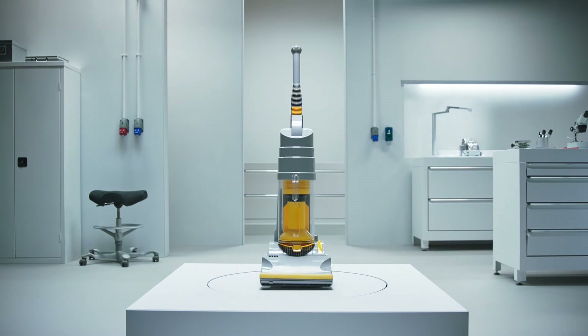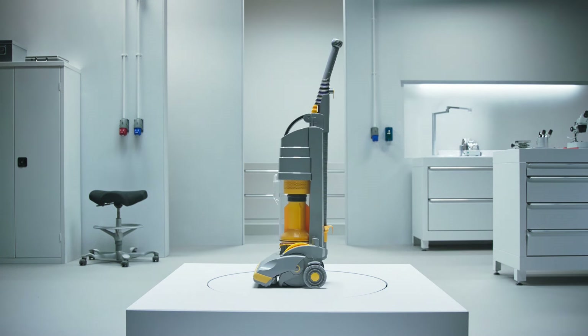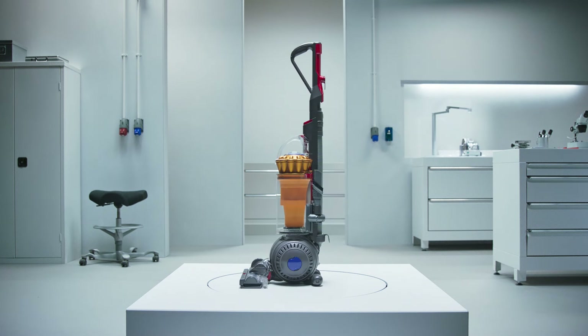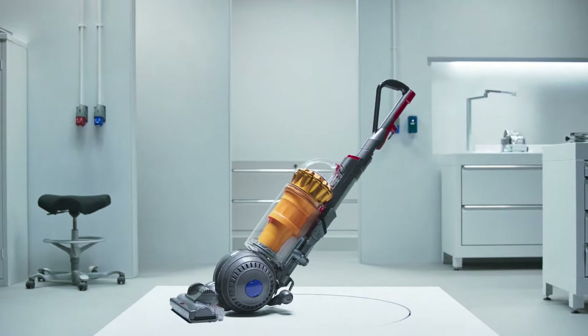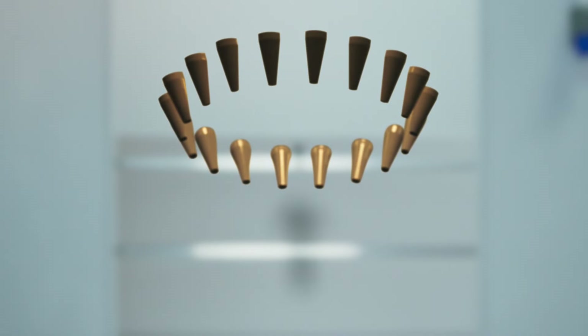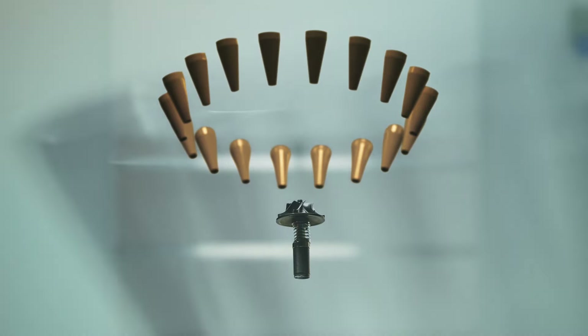30 years ago, Dyson created a bagless vacuum cleaner with dual cyclones to separate dust and dirt from the airflow so it wouldn't lose suction. Then they pioneered multi-cyclones that radically increased the ability to pick up more dirt.